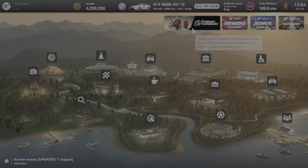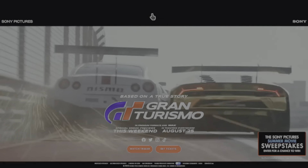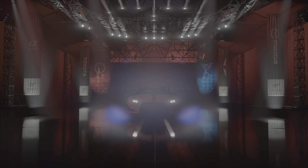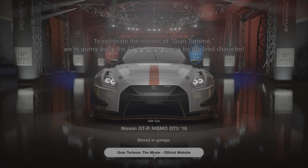If you just click on that icon in the upper left-hand corner and watch the preview to the movie, you will get a 2018 Nissan GTR Nismo GT3 in the special Gran Turismo livery seen in the movie. All you have to do is watch the trailer and you get a nice new free 2018 Nismo GTR.